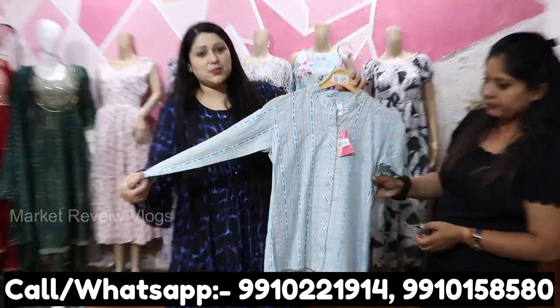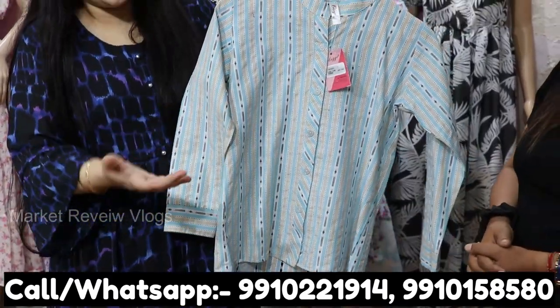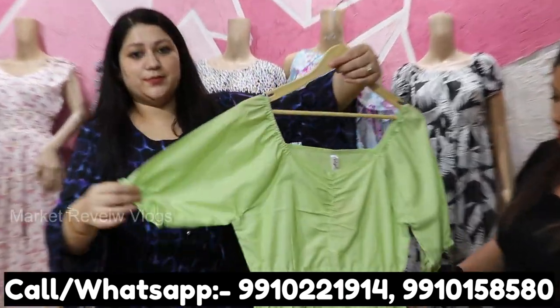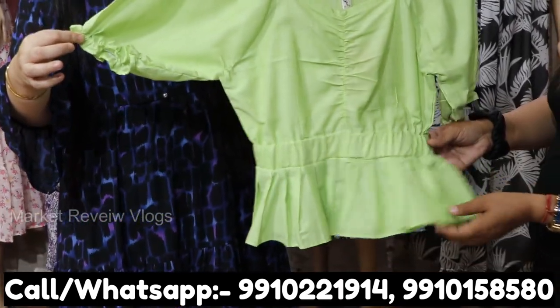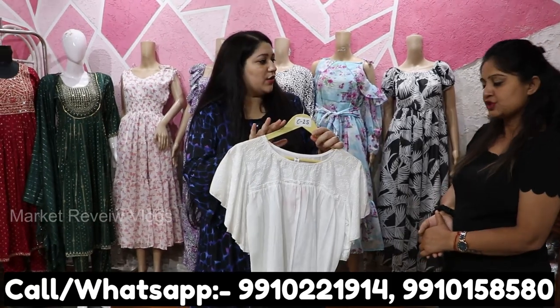Crop tops are very trending and you will get a lot of items. In shirts there are many designs — both official and casual. In cake tops and crop tops you will get a lot of designs. Sets come with four pieces, four colors, and four sizes.